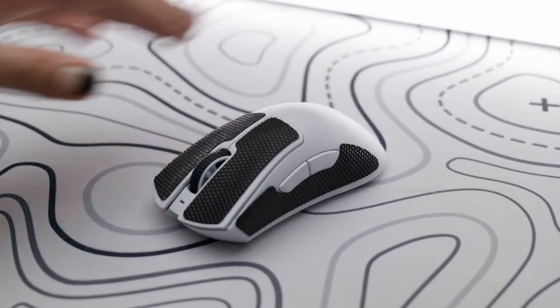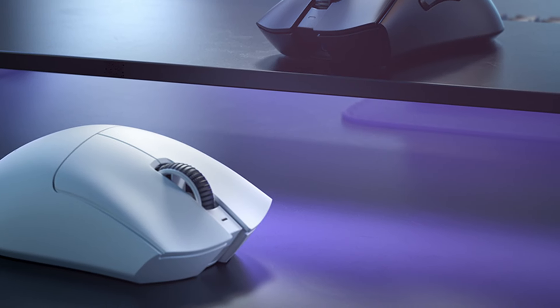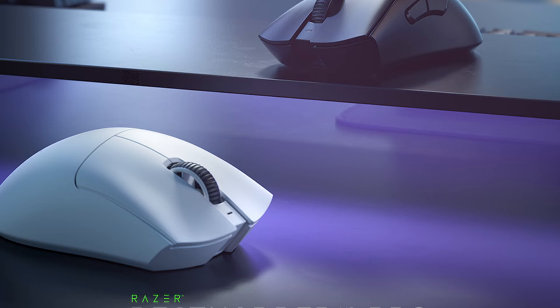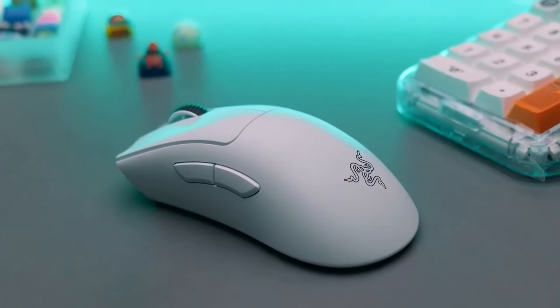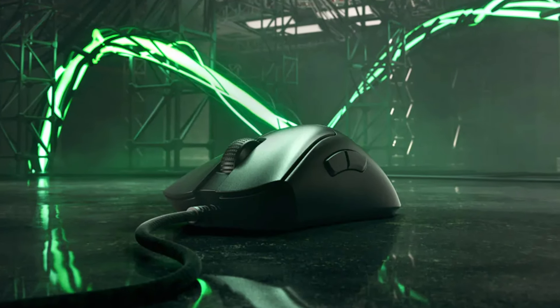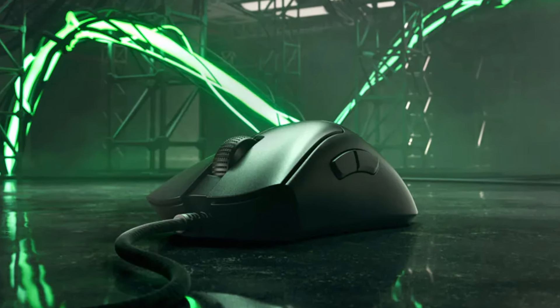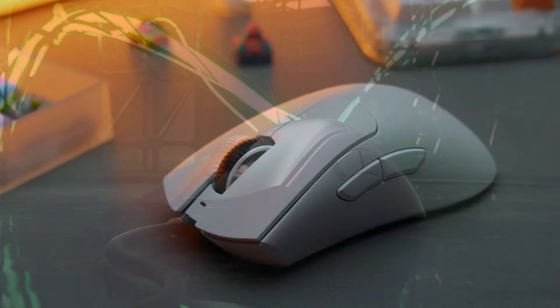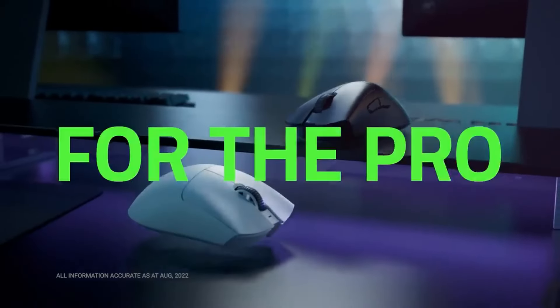Built for endurance, the Deathadder V3 Pro isn't just about performance — it's built to last. Razer's optical mouse switches are rated for a massive 90 million click life cycle, ensuring they'll hold up through even the most intense gaming sessions. The ergonomic design provides long-lasting comfort during extended gaming marathons. The Razer Deathadder V3 Pro is a lightweight champion combining impressive performance with comfort. If you're looking for a wireless mouse with unparalleled speed, precision, and customization, the Deathadder V3 Pro is a serious contender.